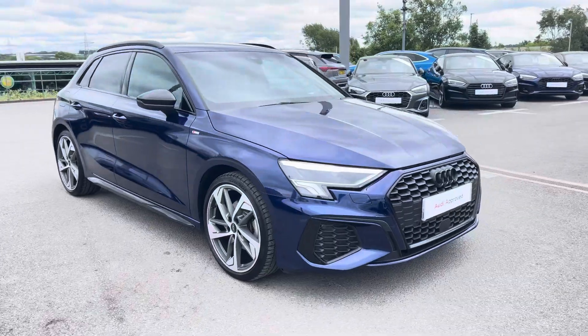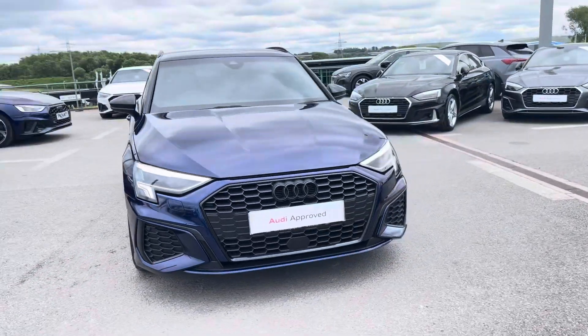Hi, I'm Will at Blackburn Audi and I'm delighted to be showing you around this approved used Audi. This is the Audi A3 Sportback Black Edition.